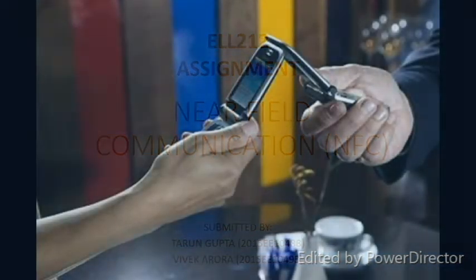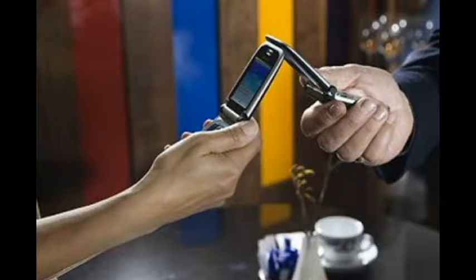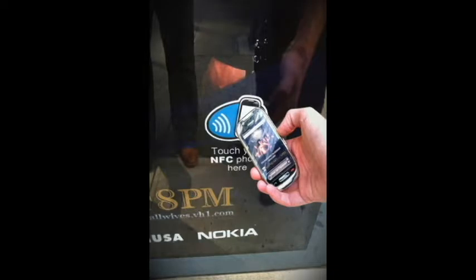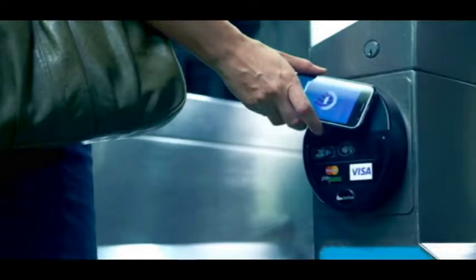NFC technology is being used in many mobile applications, like one can transfer data to someone in just one touch, one can also make payments, one can get movie details from posters, and also gather information about bus timings at a bus stop.